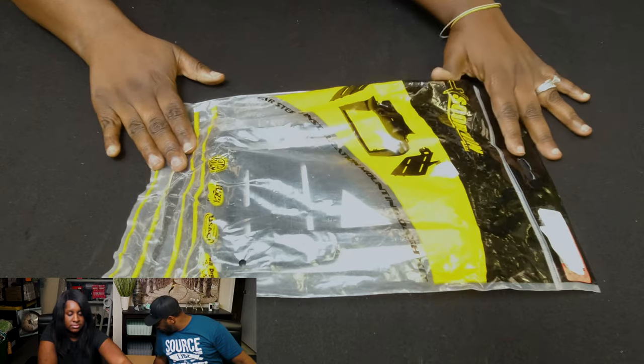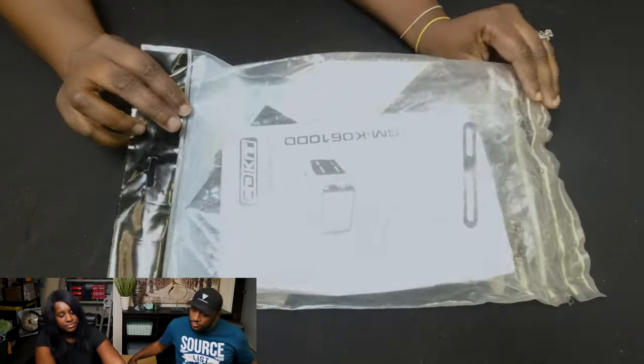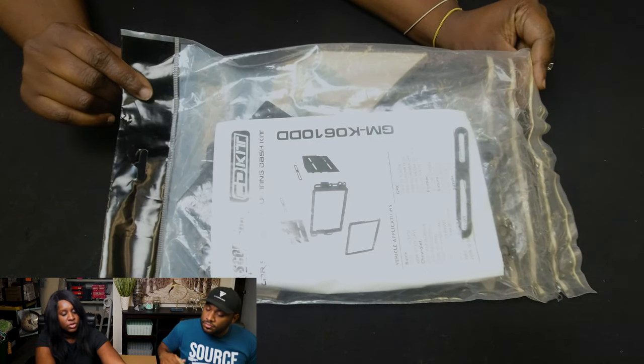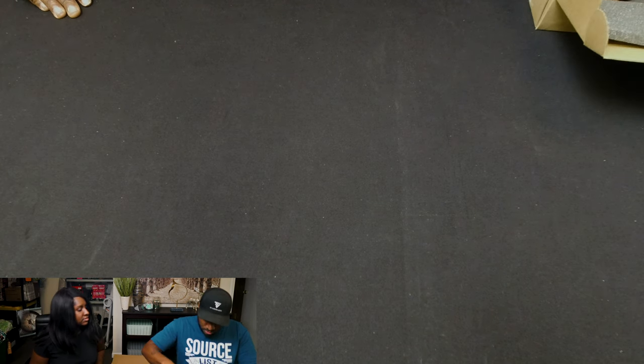Here's a Scorpion car stereo installation mount and dash kit. That's all the stuff that goes in it. And there's a brown box here — I don't know what this is. It looks expensive. It's a laptop battery — it is sealed.